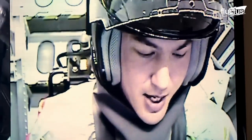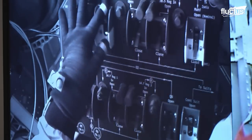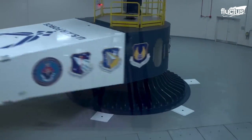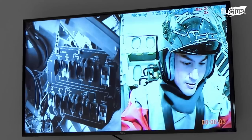Unless the astronauts are physically trained, these high G forces may lead to negative effects such as loss of color vision, loss of peripheral vision, also known as tunnel vision, and eventually loss of consciousness.